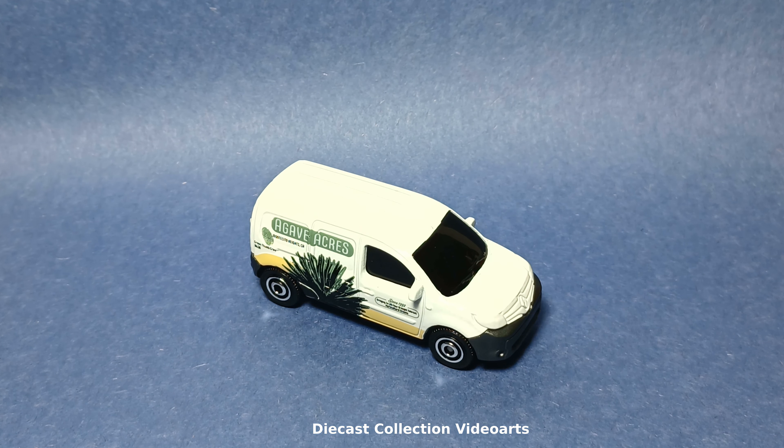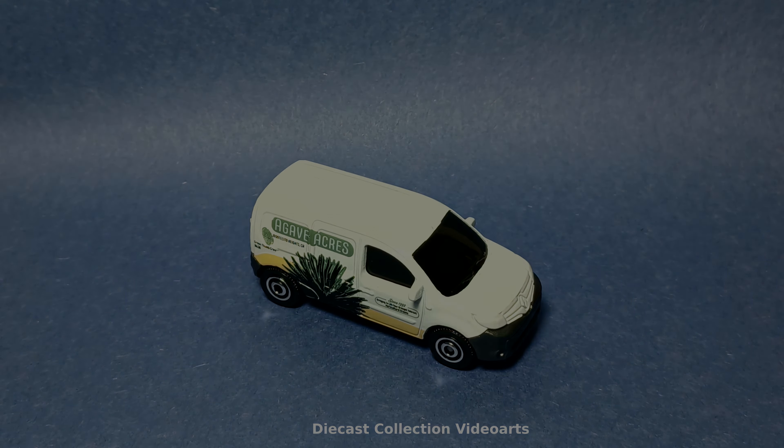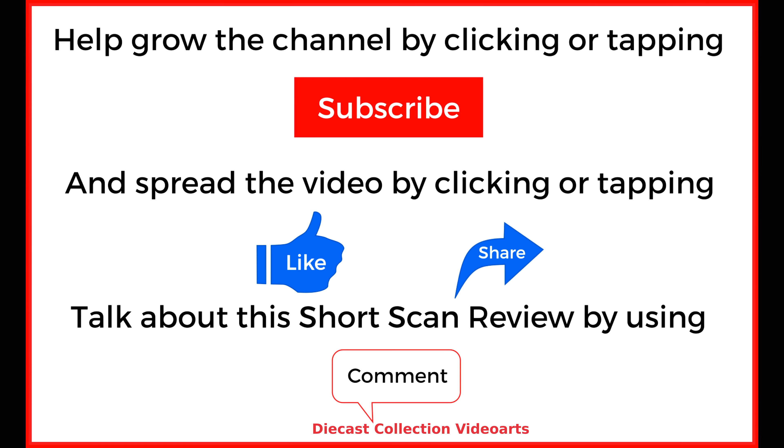This ends my video on the 2018 Renault Kangoo by Matchbox. Thanks for watching, enjoy the collection, and see you with the next model.